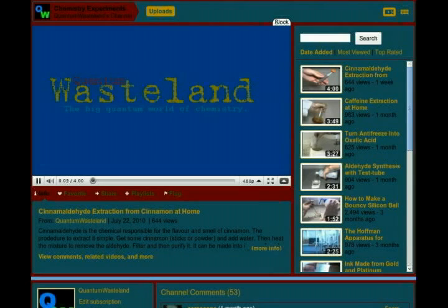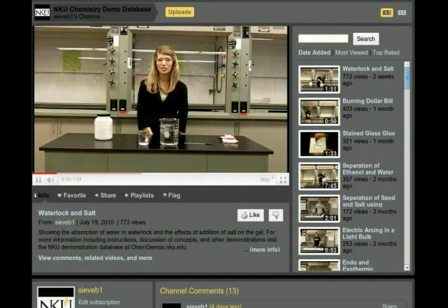Quantum Wasteland focuses on organic chemistry and the chemistry of rare metals. He features experiments you'll seldom see elsewhere, from synthesizing zirconium compounds, to making chloro-auric acid, to producing inks with gold and platinum, to producing oxalic acid from antifreeze. He's posted 16 videos so far and is adding videos at the rate of one or two a month.